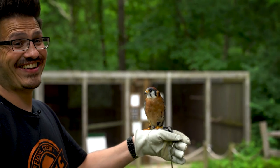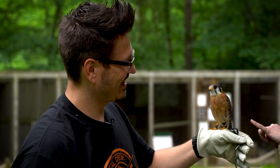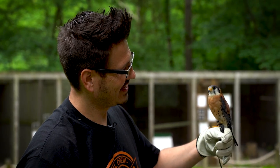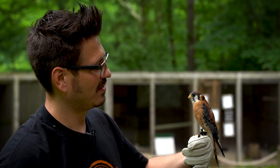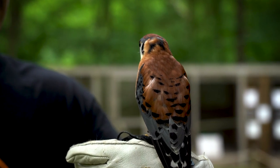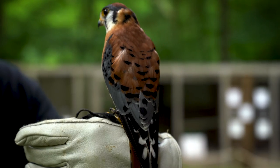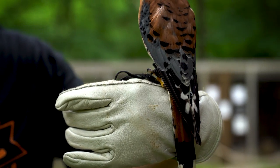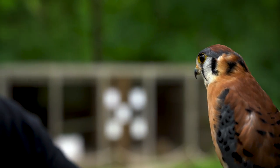He keeps looking at me like he's not sure about this guy. Oh, he's super comfortable — see how his feathers are kind of over the wing tips there? Just relax. That's a sign of comfort, he's chill as can be. And they're native to Ohio, right? They're the smallest falcon we have here in Ohio — believe it or not, they're the smallest you'll find throughout North America.